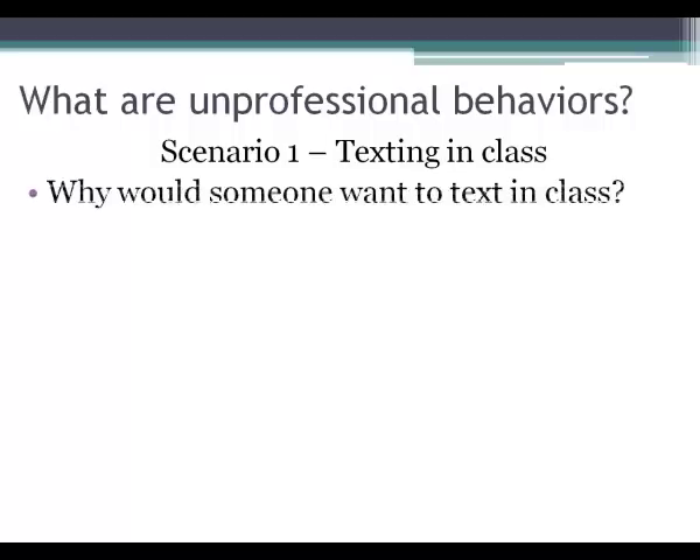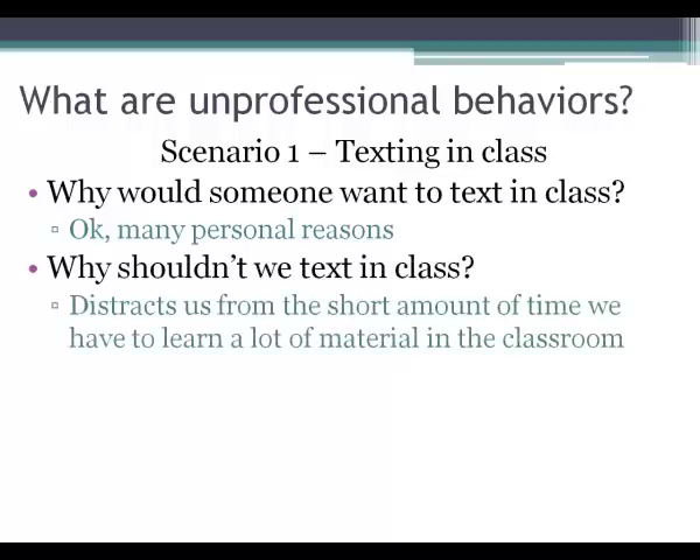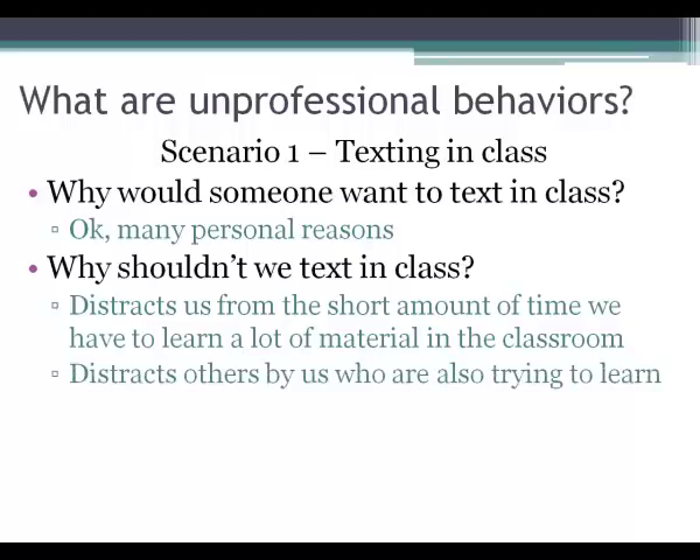Now we'll go through four scenarios of unprofessional behavior. The first scenario is texting in class. Why shouldn't we text in class? First, it distracts us from the short amount of time we have to learn a lot of material. Not only does it distract yourself, but it also distracts others around you who are trying to learn — they'll see you have your phone out. It's also very disrespectful to your teacher, because professors see a lot and can see if your eyes are down. It can interrupt their train of thought and the flow of the class.